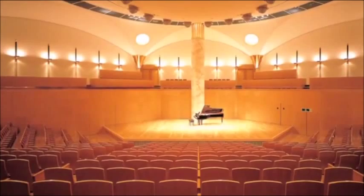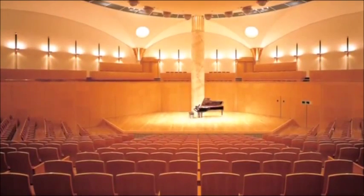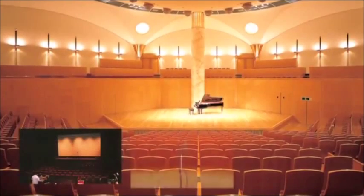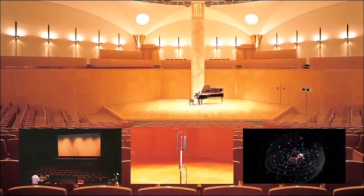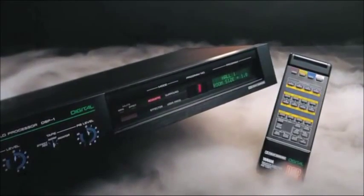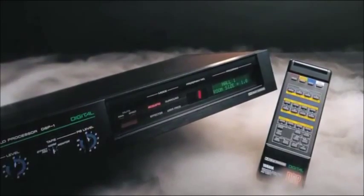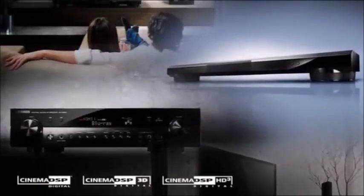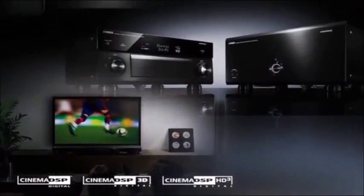For over a quarter century, Yamaha has gathered a massive amount of acoustical data by analyzing detailed sound field parameters of concert halls and performance venues from around the world. Using this experience to bring stunning sound fields into your home theater is the foundation of Yamaha Cinema DSP Processing. Since introducing the world's first digital sound field processor, the DSP-1 in 1986, Yamaha has continued to innovate, refine, and improve surround sound realism with a long series of award-winning home theater products.